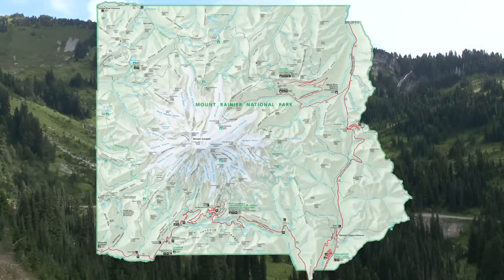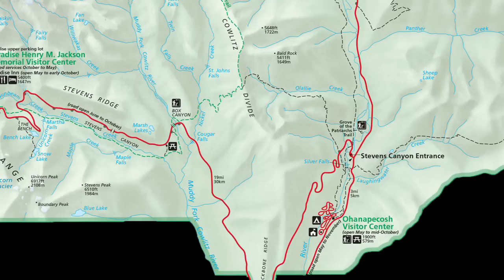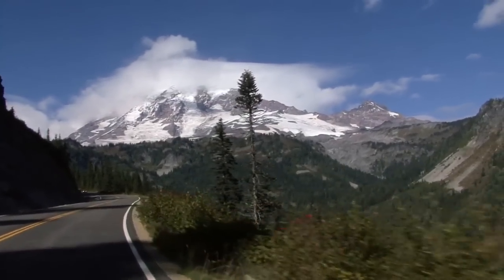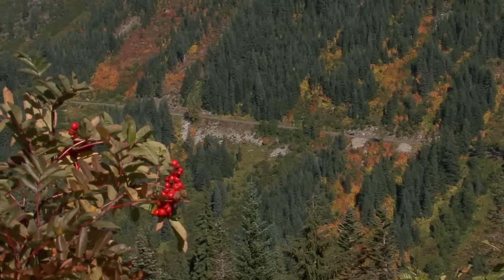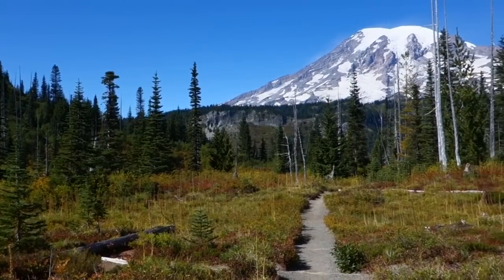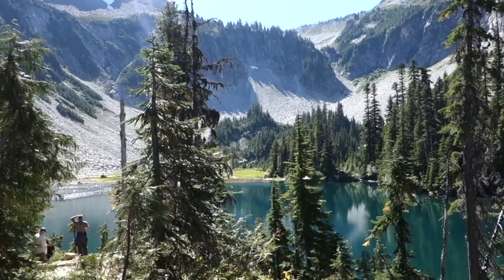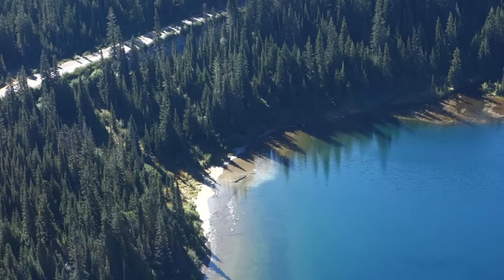The historic Stevens Canyon Road descends from the subalpine meadows at Paradise to the heart of the old-growth forest found in the O'Hanapakash area of the park. Like Paradise Valley Road, Stevens Canyon Road is a popular drive for viewing fall colors, as well as ephemeral waterfalls in spring. As you drive along the canyon, don't forget to stop at some of the pullouts and look back for a magnificent view of Mount Rainier. Or make a day of it and hike one of the many trails along Stevens Canyon — explore subalpine lakes such as Bench and Snow Lakes or Louise Lake, hike the Pinnacle Peak Trail in the Tatoush Mountains, or follow part of the 93-mile Wonderland Trail that circles Mount Rainier.